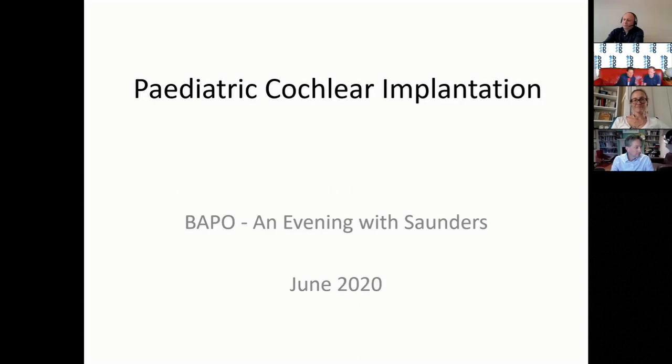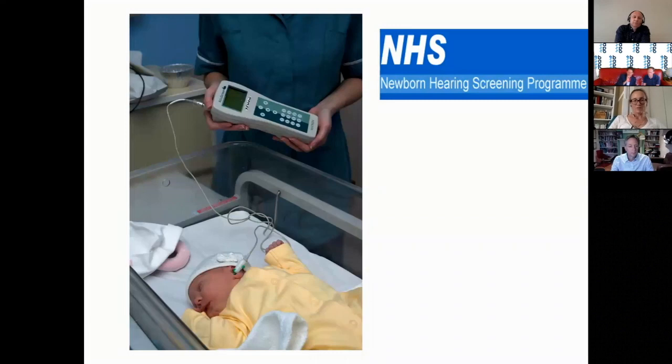We're going to run through the implant process starting at the beginning and discuss some of the most interesting topics that come up as we go. As the first slide, we're going to talk about newborn screening. As you know, this has been universal in the UK since 2005. I was going to ask Natalie about the situation in France with newborn screening — how long has it been universal and what's your approach to it?